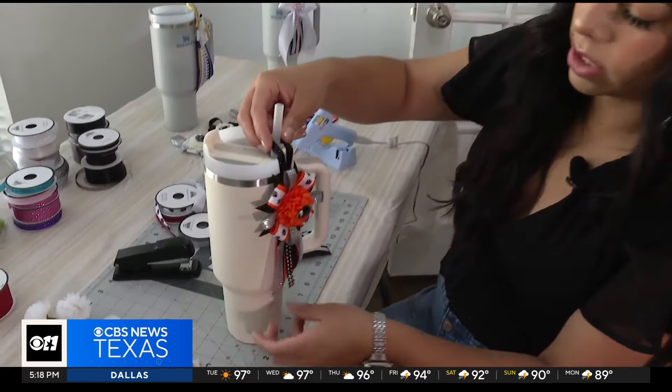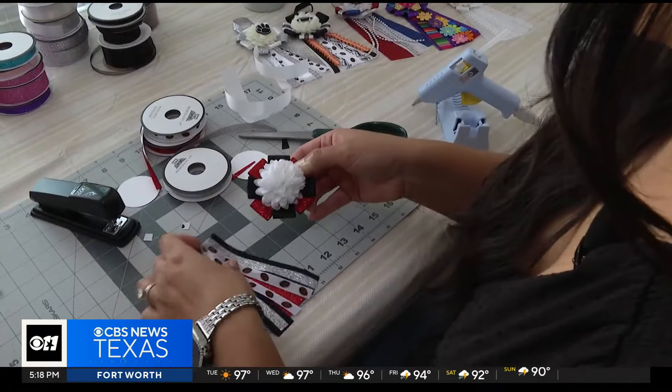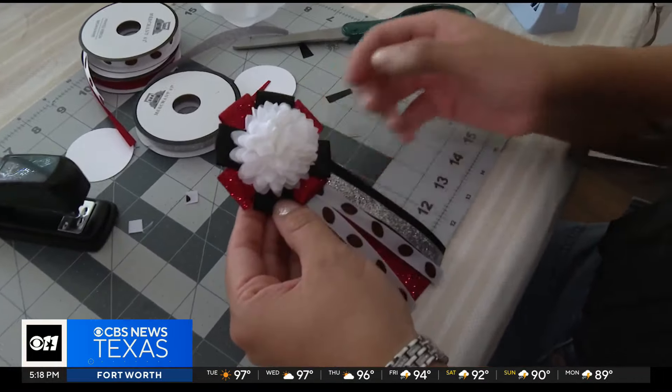School spirit, she thinks, is what's catching everybody. With the hopes to spread as much spirit and joy as possible, while proving that bigger isn't always better. Reporting in Aledo, Nicole Nielsen, CBS News Texas.